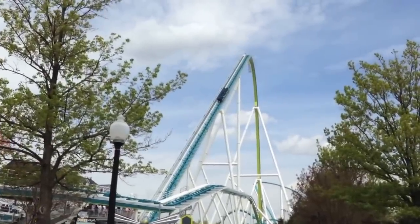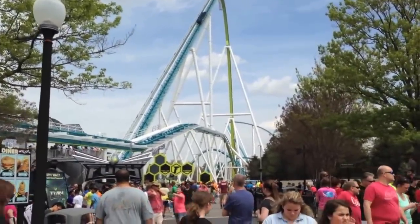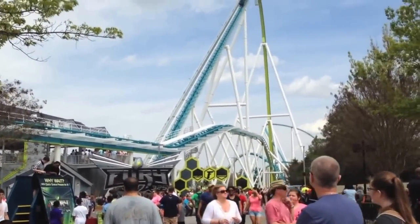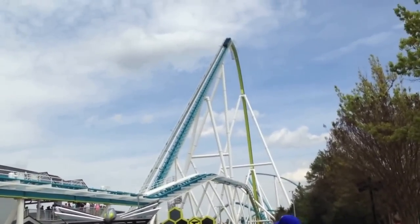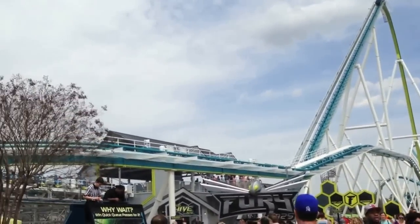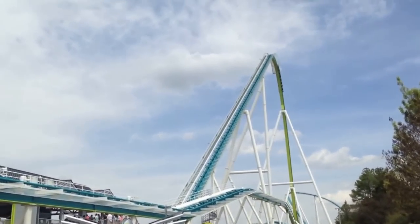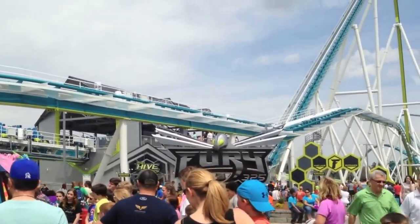Now this shows walking up to the Fury. It was a really crowded day during spring break when we went, so there was a bunch of people there. The ride wait time was two hours and 30 minutes right then. But this is what it looks like, and it was just really cool to see.